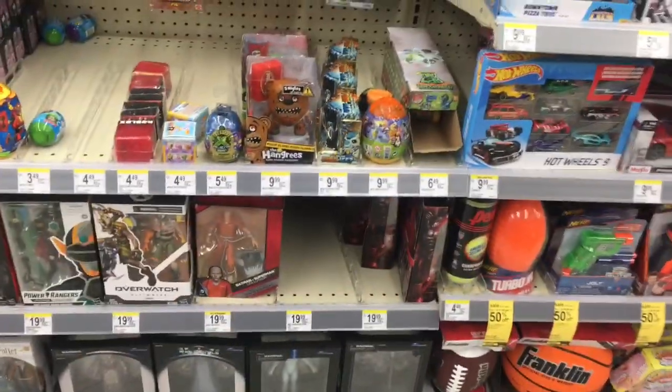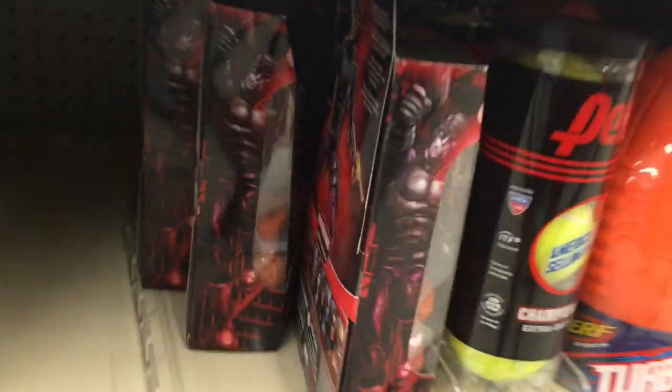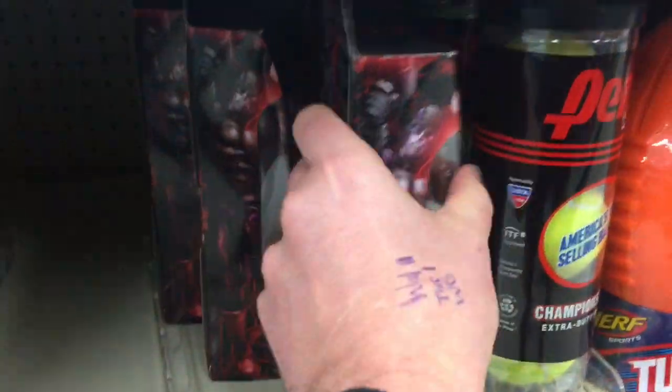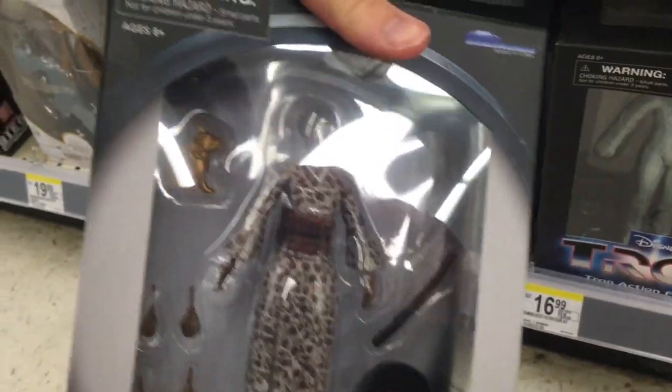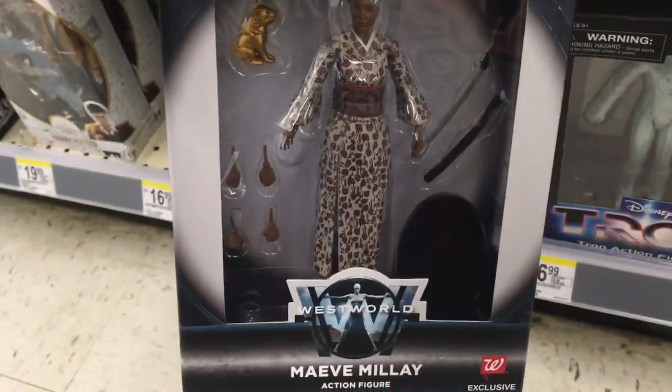Hey, look — it's a Walgreens. This is looking like a complete dumpster fire as well. If anybody's still into Paladin, there you go. There's a new figure but she looks nothing like the character in the new season.